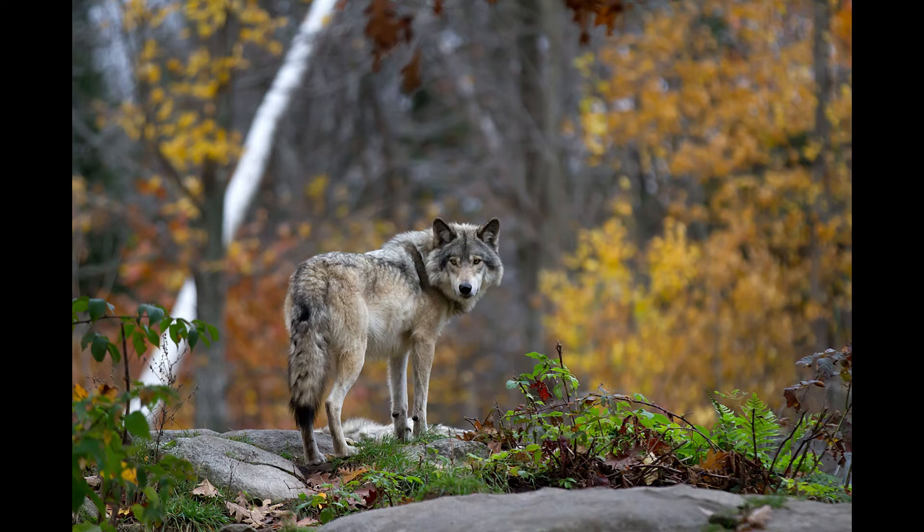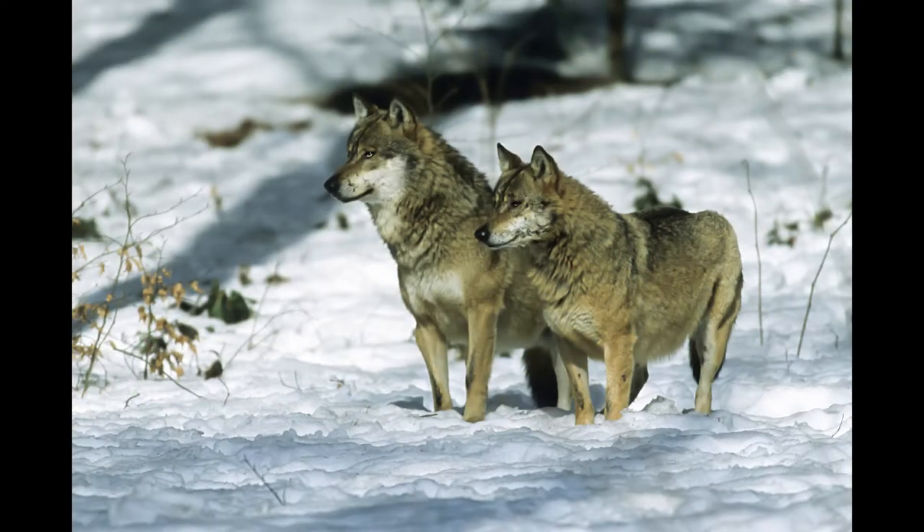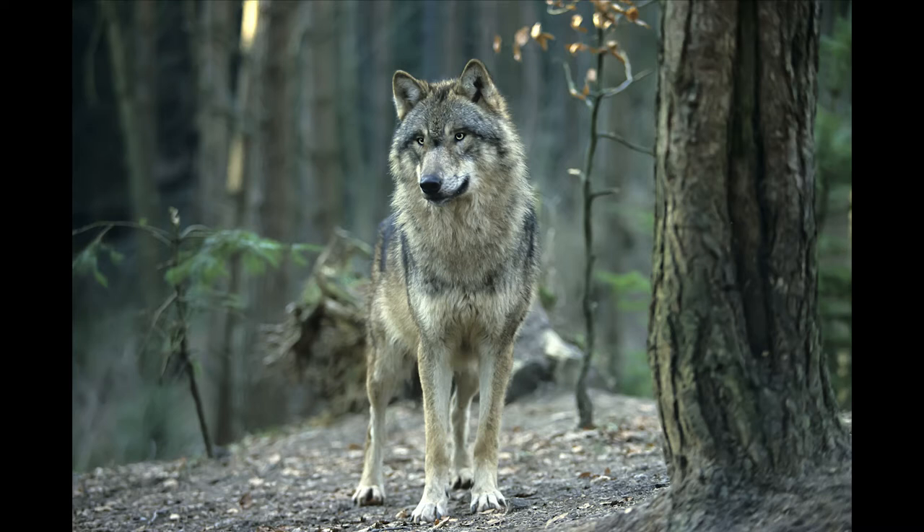The gray wolf is a large carnivore species that once inhabited over two-thirds of the United States. However, decades of hunting, trapping, and other forms of lethal management severely restricted their range and drove them to near extinction. The gray wolf was listed under the Endangered Species Act in the 1970s and has since begun to recover.